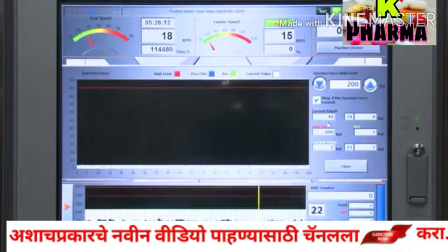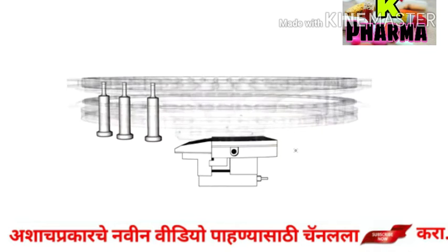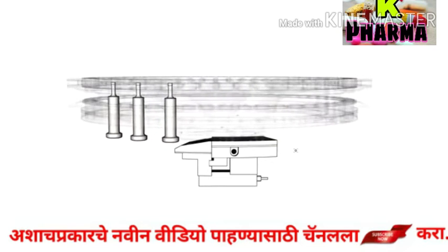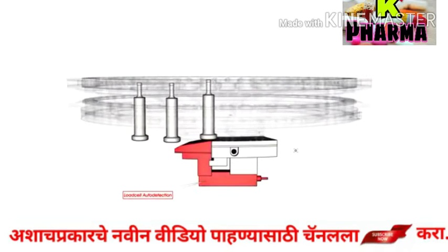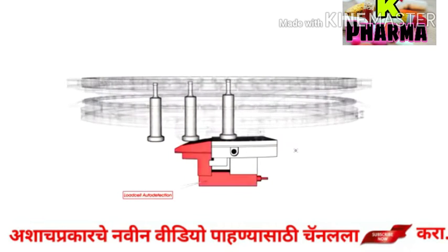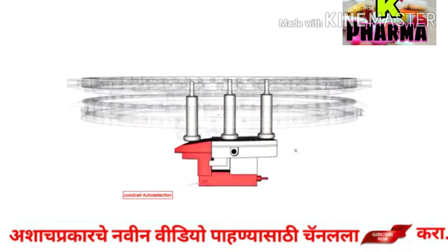If the ejection force exceeds the standard values, it can cause a machine breakdown with the punch getting jammed in the disc. To solve this problem, Sejong PharmaTech has installed a load cell to detect any inappropriate movement of the lower punch in the disc hall, so as to prevent rails and punches from being damaged.